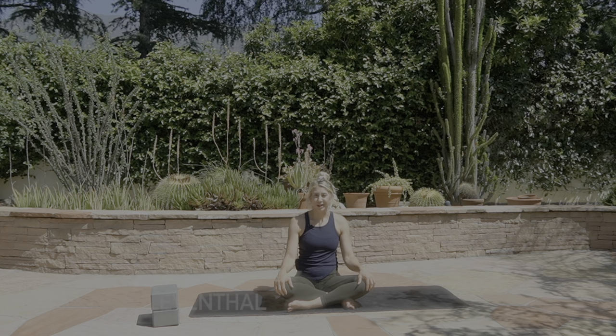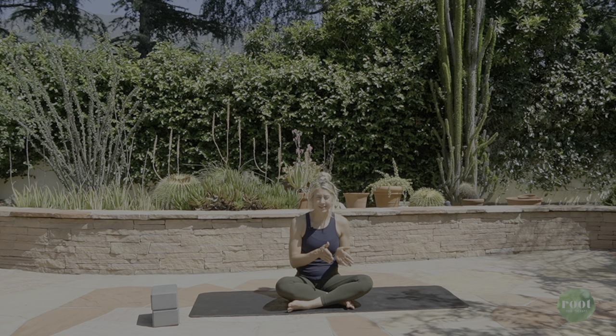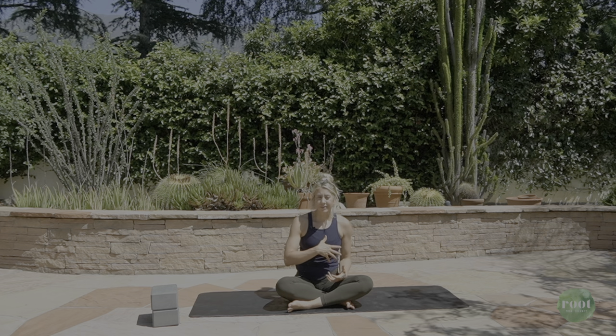Hi everyone, welcome to my channel, Root Yoga Therapy. I'm your certified yoga therapist, Jasmine Leventhal, and today's practice is going to be focused on postpartum anxiety and depression. I know that the sensations of these two emotions can feel completely different, but they also can coexist and they actually can feed off one another. So we're going to focus on a practice that's going to not only ground you, but invigorate you in a really balanced way — controlled, and hopefully giving you a feeling of health, ease, and joy. Hop into something comfy and join me on your mat.